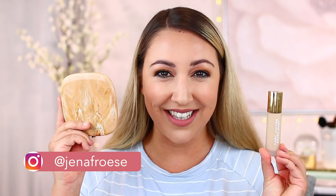Hey guys, welcome back to my channel today. In today's video, we're going to be talking about the new Marc Jacobs Cafe Collection.